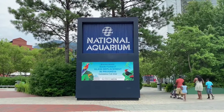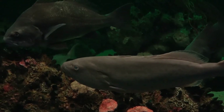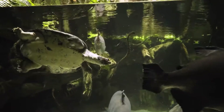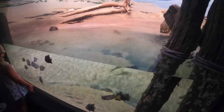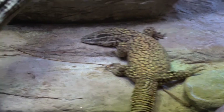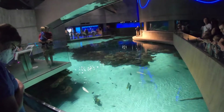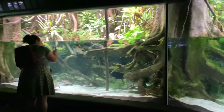Our next destination is the National Aquarium, located in Baltimore, Maryland, which includes animals from the Atlantic Ocean to the Amazon River, all the way to the coasts of Australia. This aquarium is huge, with over 20,000 animals, including reptiles, mammals, and fish. In fact, the typical guest generally takes about three hours to explore the National Aquarium.